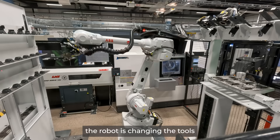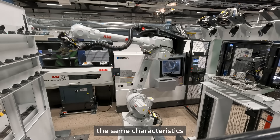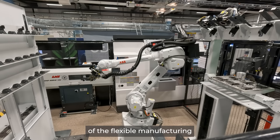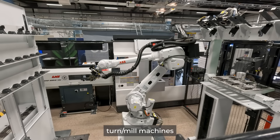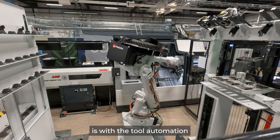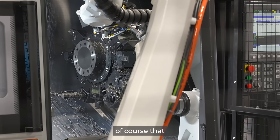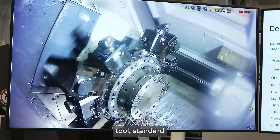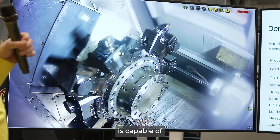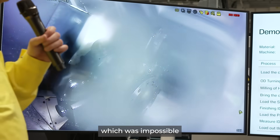In this cell, the robot is changing the tools directly to the turret, which brings the same characteristics and advantages of flexible manufacturing that we can provide for the high-end turn-mill machines. The benefit of these add-on functionalities — tool automation plus the automatic setup change to the spindle — is that now this standard turning machine is capable of also running single piece flow, which was impossible in the traditional way.